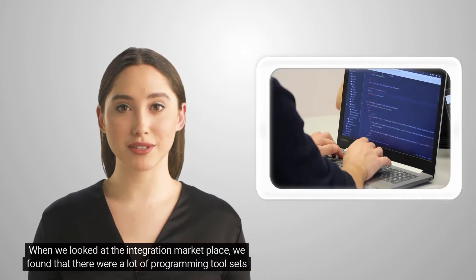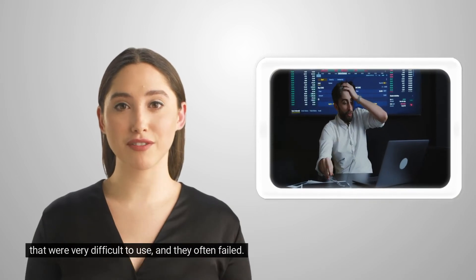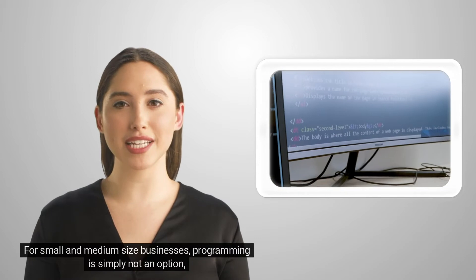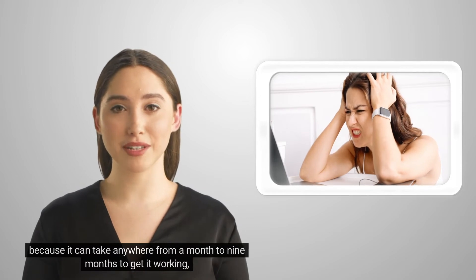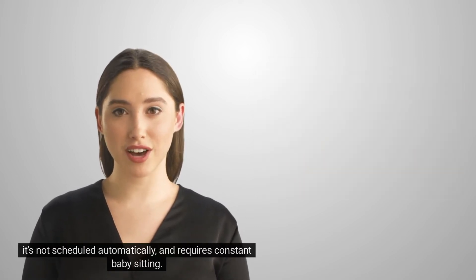When we looked at the integration marketplace, we found that there were a lot of programming tool sets that were very difficult to use and they often fail. For small and medium-sized businesses, programming is simply not an option, because it can take anywhere from a month to nine months to get it working. It's not scheduled automatically and requires constant babysitting.